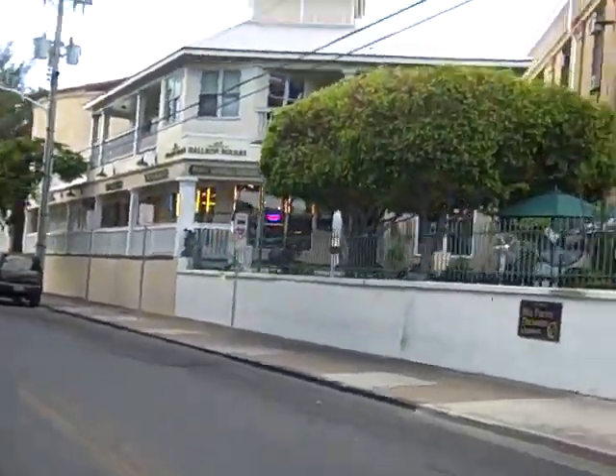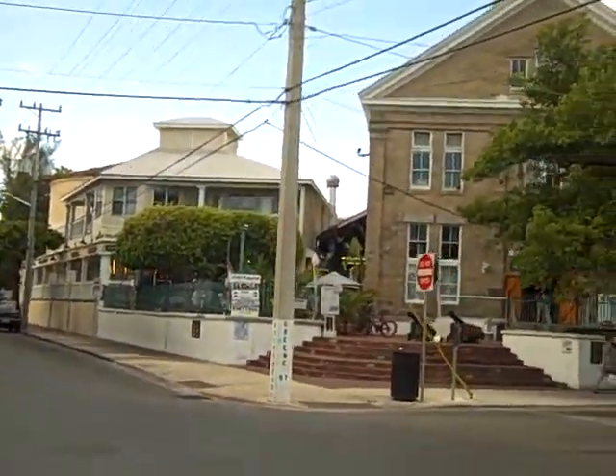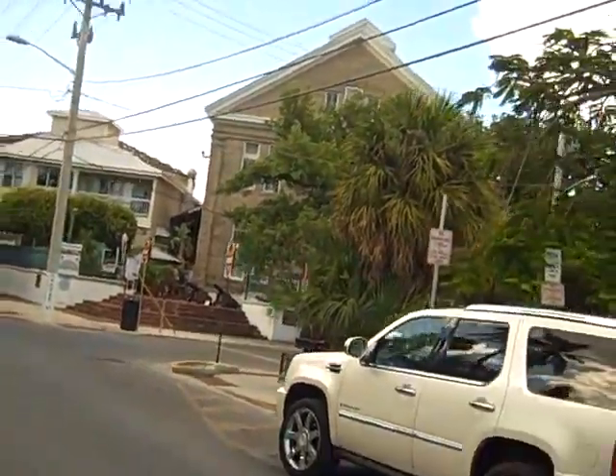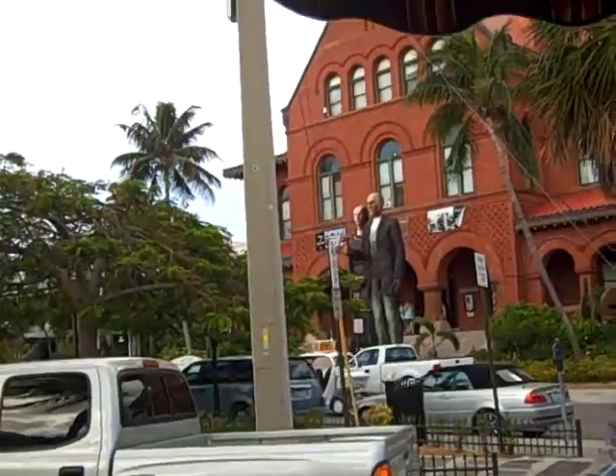Today, behind those gates, everyone can visit the Harry S. Truman Little White House Museum. It will be closed in the month of October — they're going to have another summit down here. But in the meantime, it is open, and you can learn about some of the strategic decisions made there during the Cuban Missile Crisis.